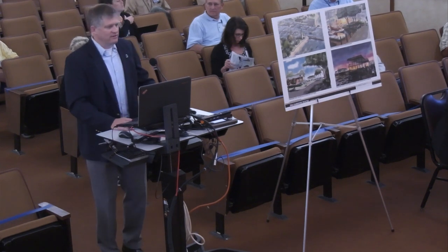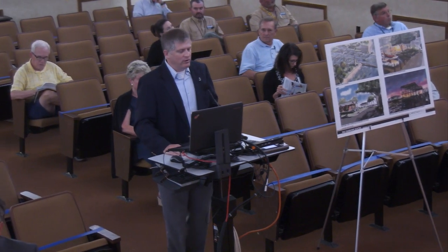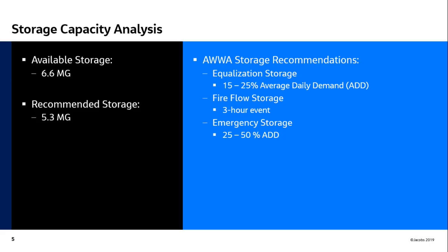One question we were asked was: does Fairhope have sufficient storage of potable water to meet their city size? Based on AWA's recommendation, the city should have about 5.3 million gallons of storage, and you currently have 6.6. So unless we have an isolated issue with pressure in a part of town, you have adequate storage to meet AWA's recommended storage for your system size, your fire flow and emergency storage.